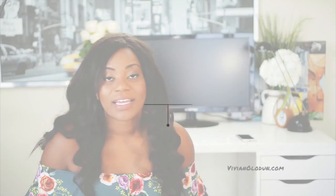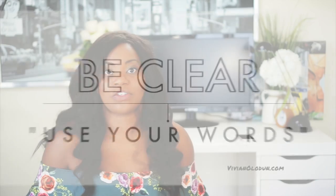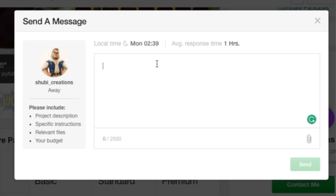Number one is to be very clear about what it is that you want from your creative professional on Fiverr. This means that if you have an opportunity to share a link with them, do a screenshot, or write it down in detail exactly what it is that you want — and most importantly, how you plan to use it — then share that with the person you're going to hire on Fiverr.